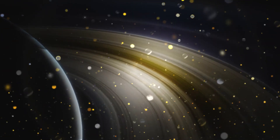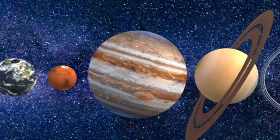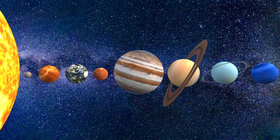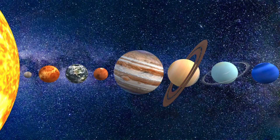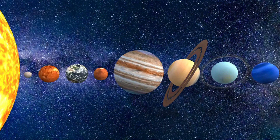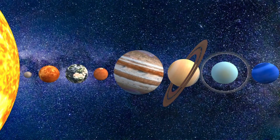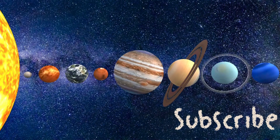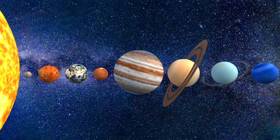As we zoom past Mars and Jupiter, look at that huge planet ahead with the big, beautiful rings. That's Saturn. It's the second largest planet in the solar system, and it's like the king of style with those rings. No other planet wears its rings quite like Saturn does.